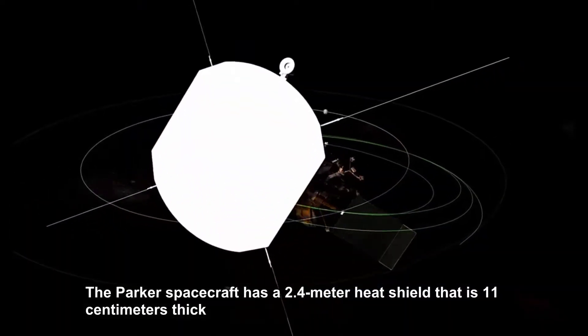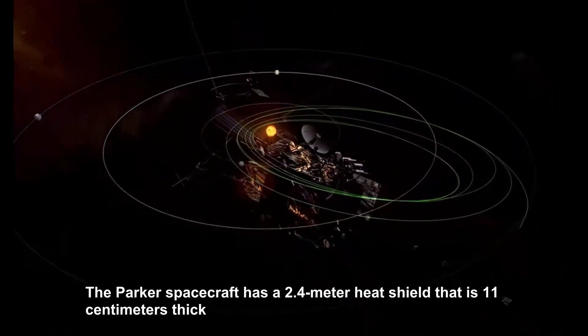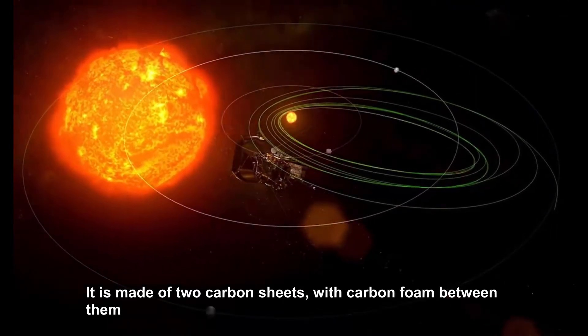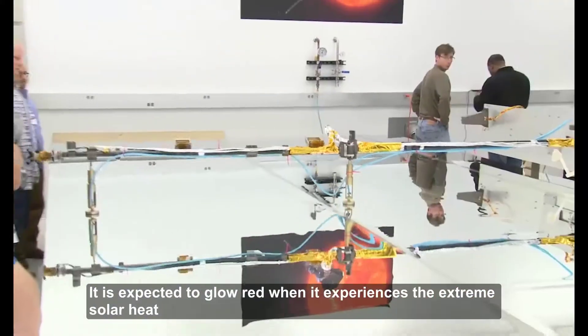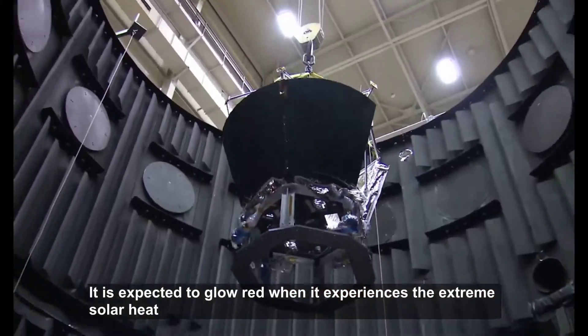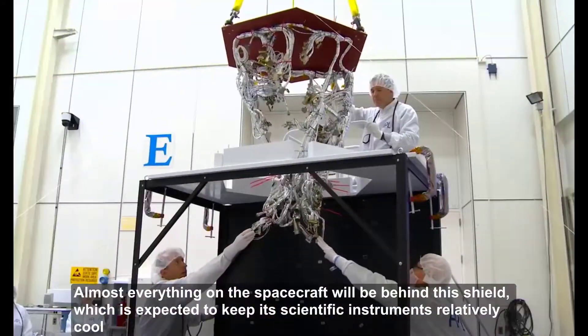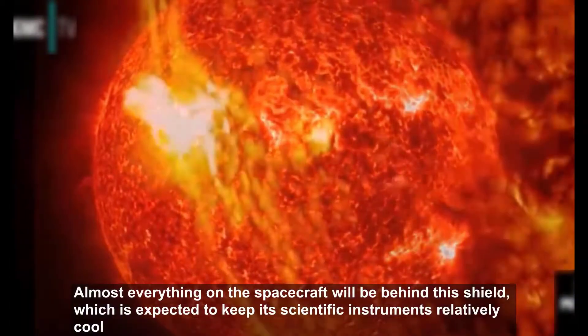The Parker spacecraft has a 2.4-meter heat shield that is 11 centimeters thick. It is made of two carbon sheets with carbon foam between them, and the front has a white ceramic coating to reflect sunlight. It is expected to glow red in the extreme solar heat, while keeping the scientific instruments behind it relatively cool.